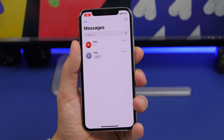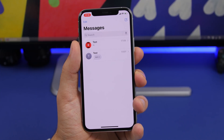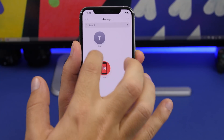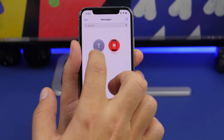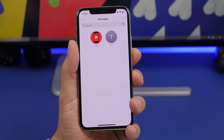On iOS 14 beta 1, you can see the typing indicator right on the Messages list without having to open the conversation. You can also pin up to nine conversations in iMessage and rearrange them by dragging, just like app icons on the home screen — tap, hold, and drag to place them anywhere you want.